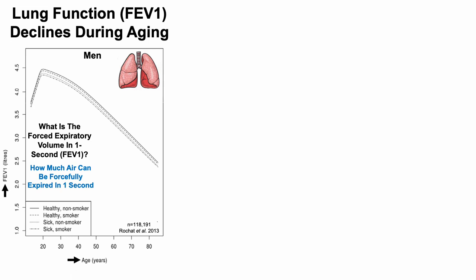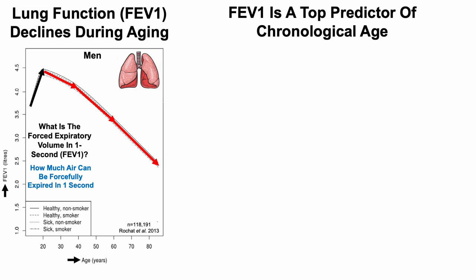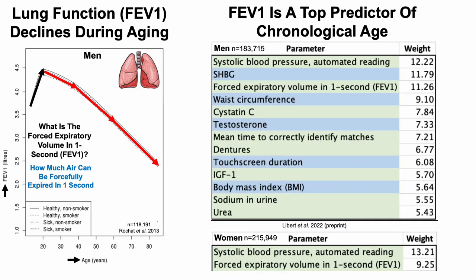FEV1 — the forced expiratory volume in one second — is how much air can be forcefully expired in one second, and it declines during aging. Looking at FEV1 on the y-axis plotted against age, with people from younger than 20 up to older than 80, we can see that FEV1 peaks around age 20 and then steadily declines. This is data in men; I covered the data for women in an earlier video.